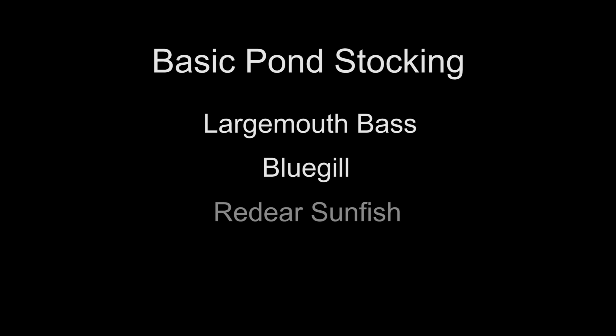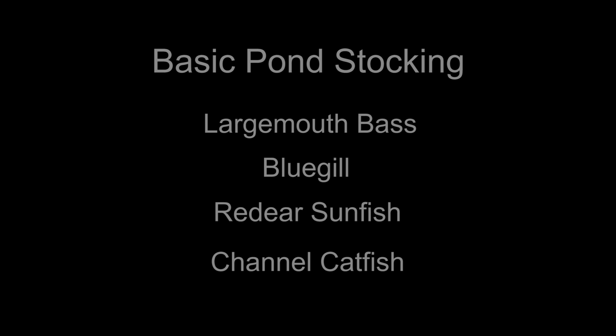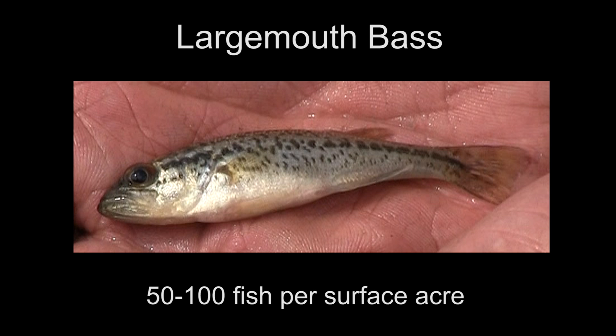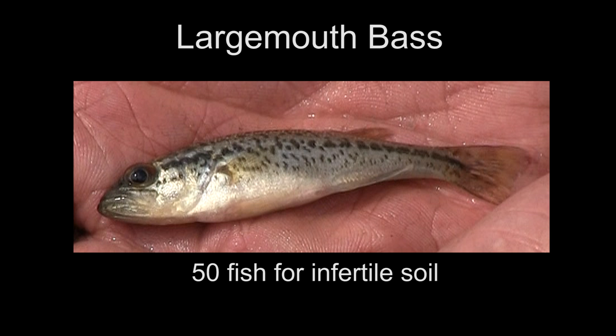In Illinois our basic stocking includes largemouth bass, bluegill, red-ear sunfish, and channel catfish. Our initial stocking rate on largemouth bass is 50 to 100 fish per surface acre. We recommend fingerling size fish to get the proper ratio as they grow. The difference between 50 and 100 is based on the fertility of the soils — 50 largemouth bass per acre on more infertile soils, 100 per acre on more fertile soils.